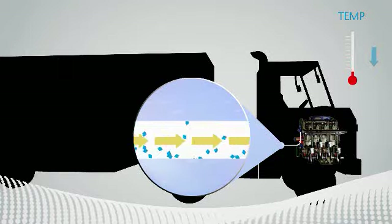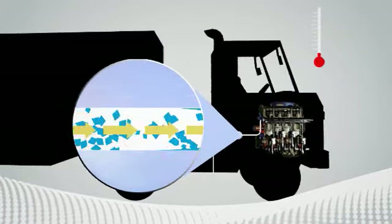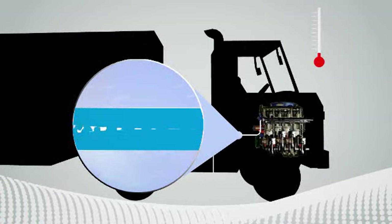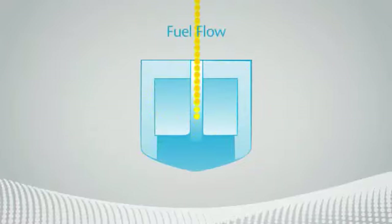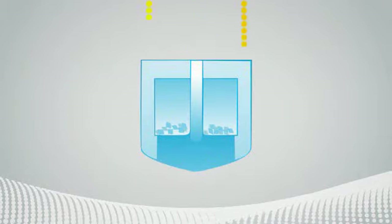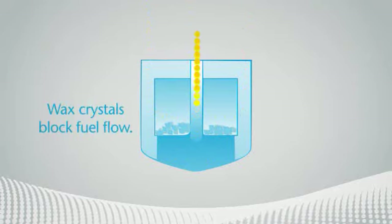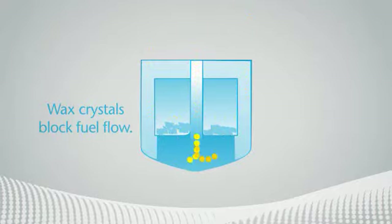As the temperature continues to fall, wax crystals become more numerous and grow in size. This causes fuel to gel in fuel lines, tanks, and especially on filters. A partially blocked fuel filter reduces fuel flow to the engine, which may result in vehicle operability problems. The risk may be even greater with biodiesel and its blends, which tend to gel at a higher temperature than fossil fuel.